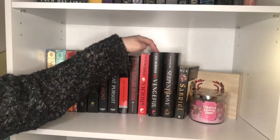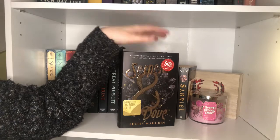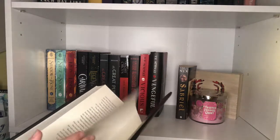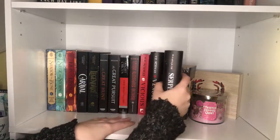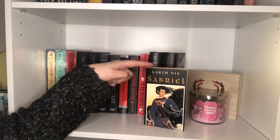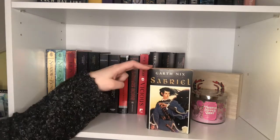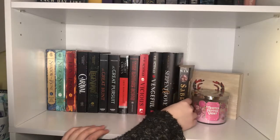Then we have Vengeful, which I've also read. Sawkill Girls, which I'm super excited about — I got this at the Barnes & Noble 50% off sale and it's the exclusive edition, which has an exclusive scene at the back. And then Sabriel by Garth Nix — I also got this at my favorite used bookstore. I picked it up because I saw a lot of people getting it from a book box, and I knew it was highly rated, but I have yet to read it.